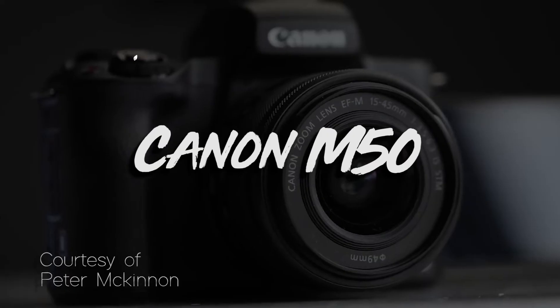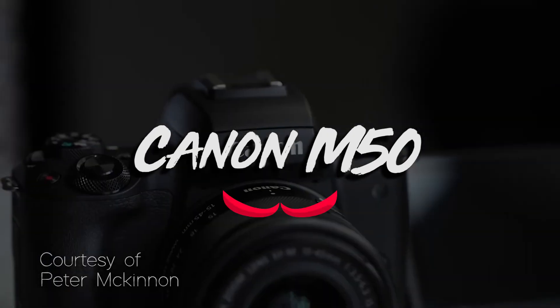Now let's move on to the next camera — the Canon M50. I don't actually have the Canon M50, but I know the features and it's a very good camera. Again, it has that flip-out screen which is great for vlogging and low angles. It shoots 4K — though I say 4K 'ish' for a reason.